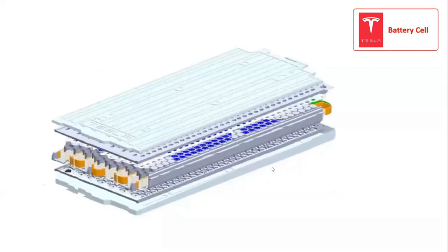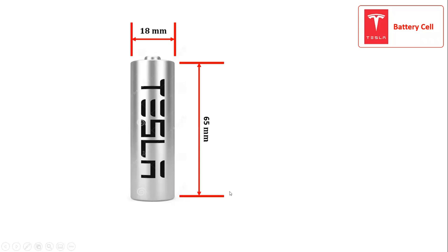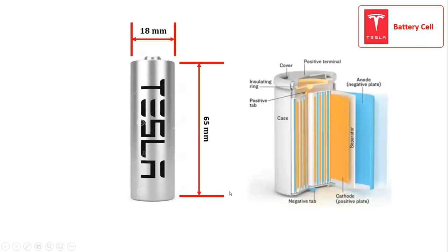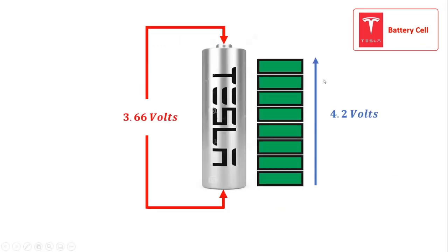The Tesla Model S consists of a battery pack with 18,650 lithium-ion battery cells. The cells are cylindrical in shape and have a dimension of 18 mm in diameter with 65 mm in height. The nomenclature of the cell can be easily understood by splitting the numbers into three parts: the first two numbers tell us about the diameter of the cell in millimeters, the third and fourth numbers tell us about the height of the cell, while the last digit tells us about the shape of the cell. At a nominal voltage of 3.66 volts, each 18,650 cell can be charged as high as 4.2 volts, with each cell storing up to 3,400 mAh.